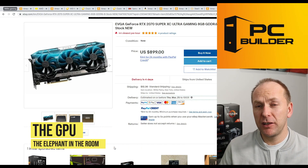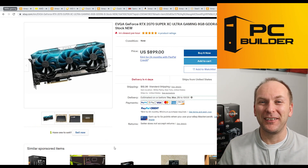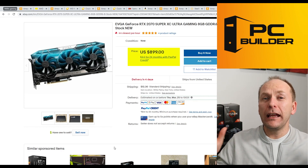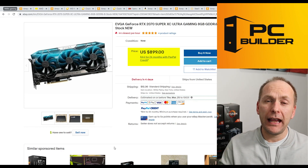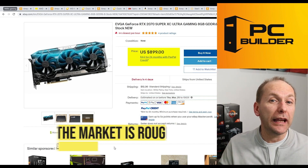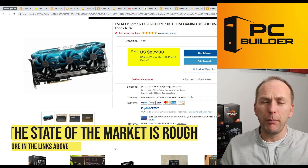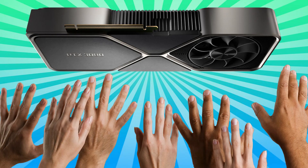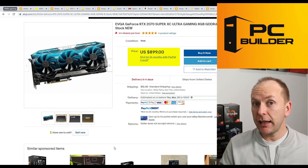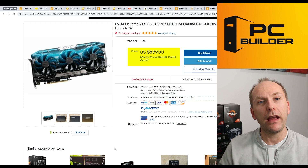Let's jump right into the graphics card because I know that's the burning question on your mind. I have actually allocated $900 out of the $2,000 total in order to get a graphics card that can play games in 1440p modern titles. Why have I allocated so much of the budget? Because that's the reality of the market right now. There are a couple of options — we're going to squeeze the build in other areas in order to make sure that we can get the graphics card we need and get it now. We're not going to wait six months.